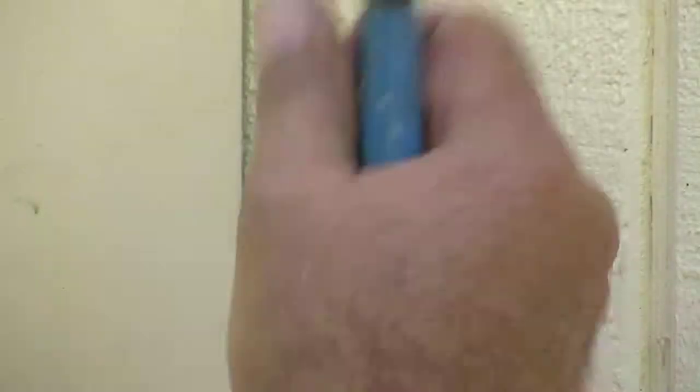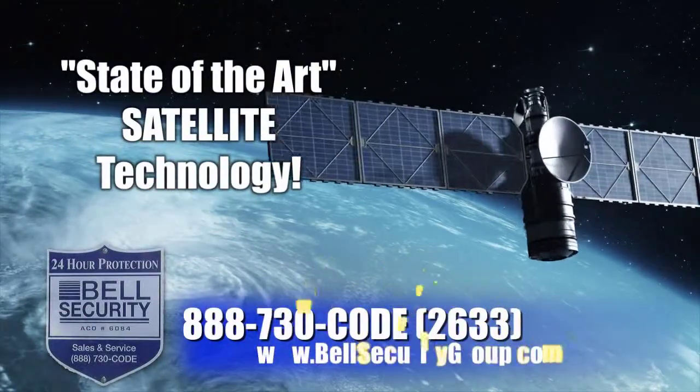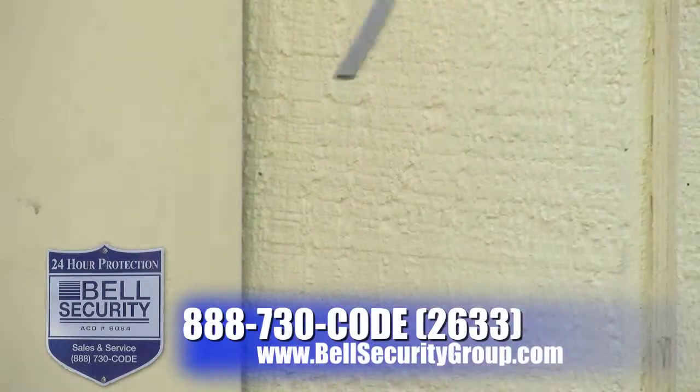This is how easy it is for me to disarm your security system. Bell Security uses state-of-the-art satellite technology, eliminating the threat of thieves cutting your phone lines and disarming the alarm.